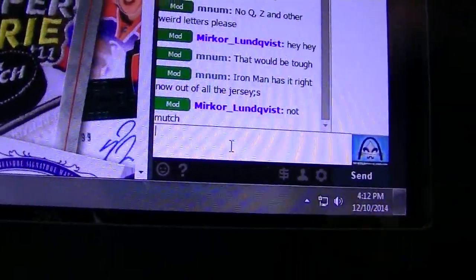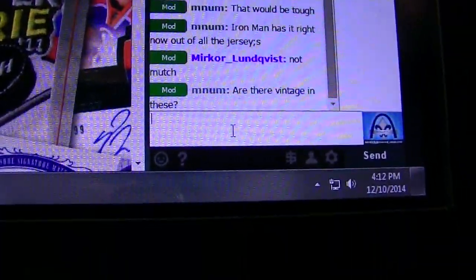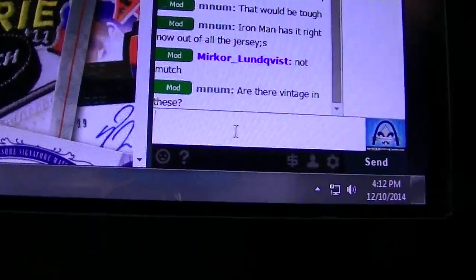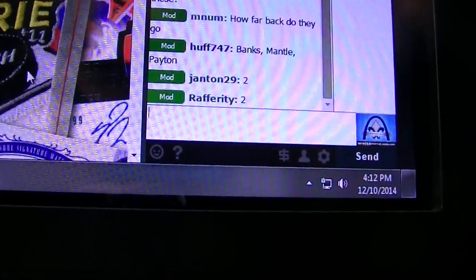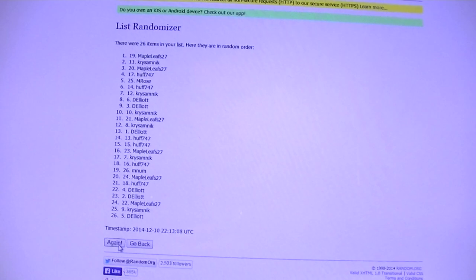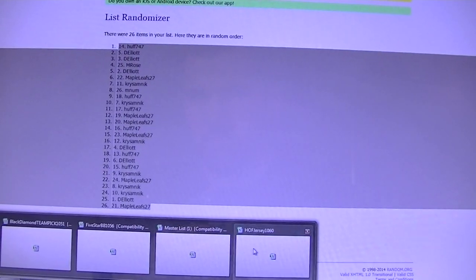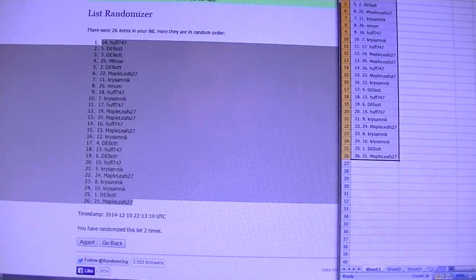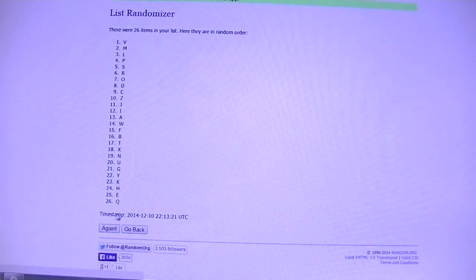All right, here we go — Hall of Fame jersey group break 1060. I need two numbers, guys, four or less. Two numbers, four or less, names and then letters — two and two. All right, here we go: one and two, and two on the letters, one, two.